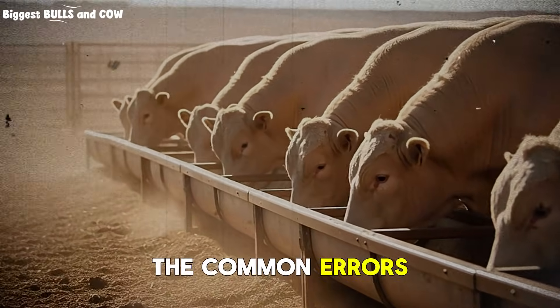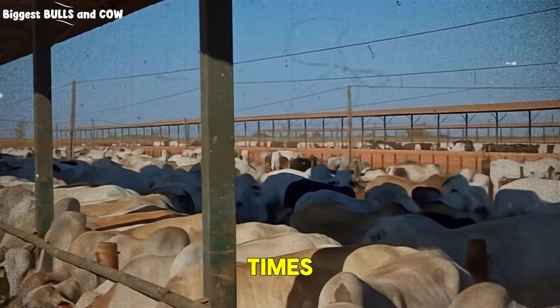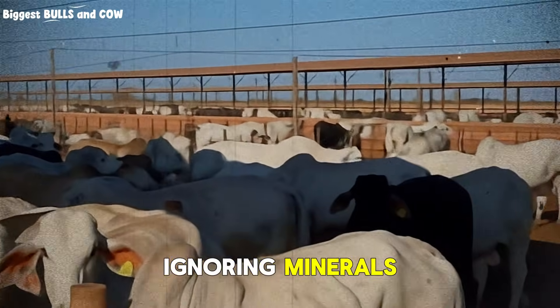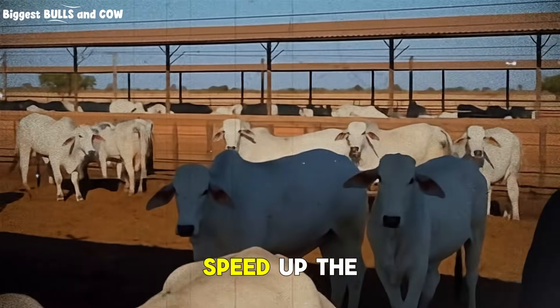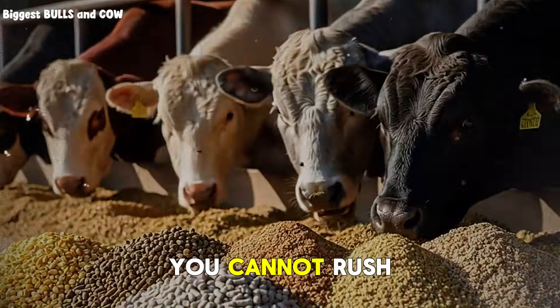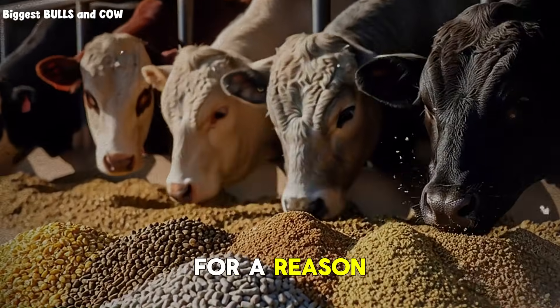The common errors I see: pushing grain too early, inconsistent feeding times, poor quality forage, ignoring minerals, not monitoring body condition weekly, and trying to speed up the process. You cannot rush biological development. The timeline exists for a reason.